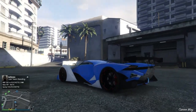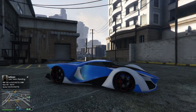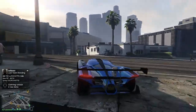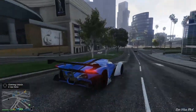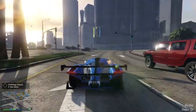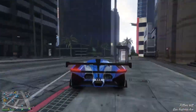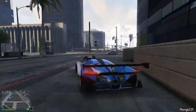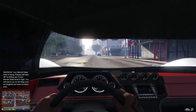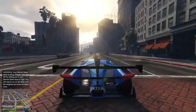This car is insane. I can't wait to try it in some races. It is nuts — it is so fast and so good at handling; it's like the complete car. It's got aspects of some of the other high-end cars but it's all rolled into one. Sometimes if you wanted handling you'd go for the T20; if you wanted speed you'd go for the T20 or the Adder. But I think this has got it all — the speed, the looks, the handling.